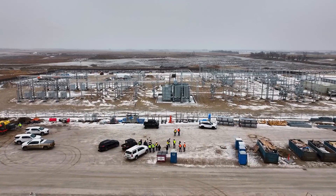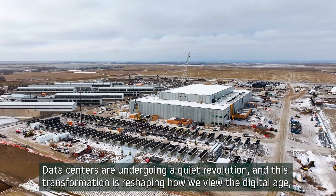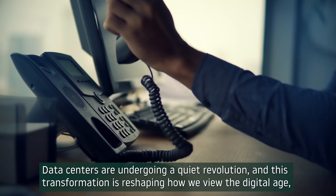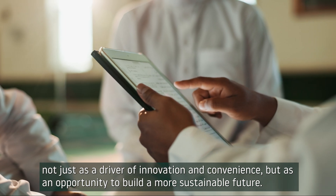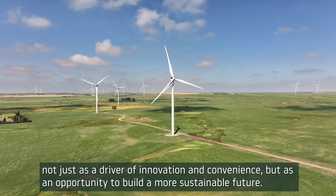Once known for high energy demands and environmental impact, data centers are undergoing a quiet revolution. And this transformation is reshaping how we view the digital age, not just as a driver of innovation and convenience, but as an opportunity to build a more sustainable future.